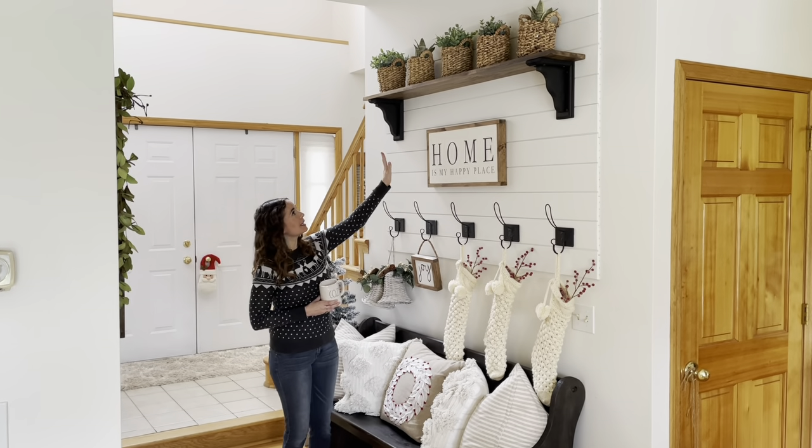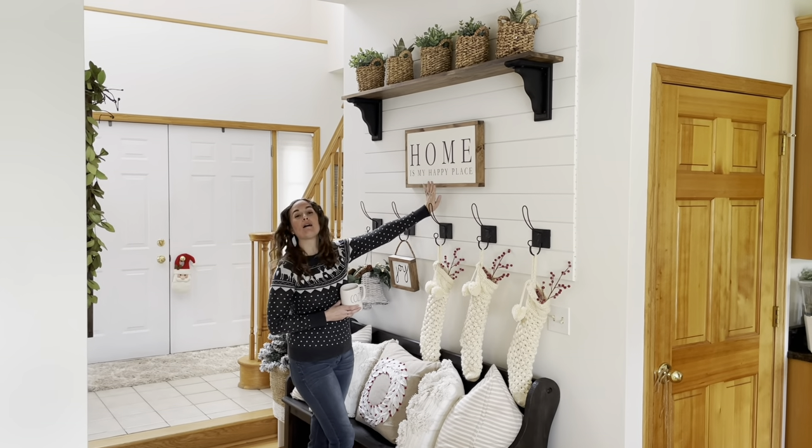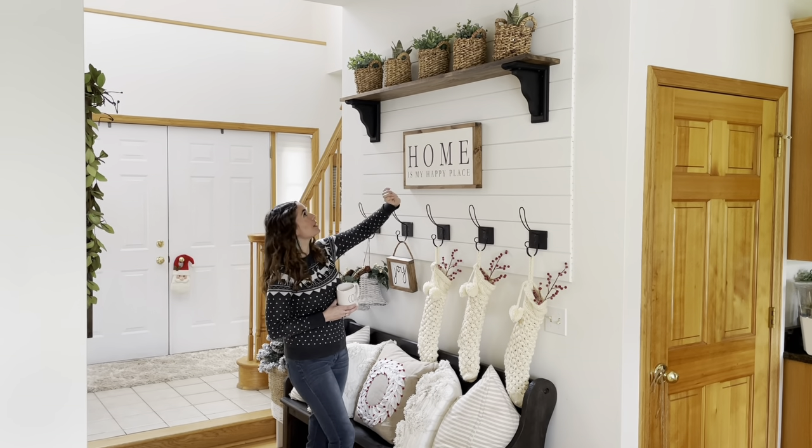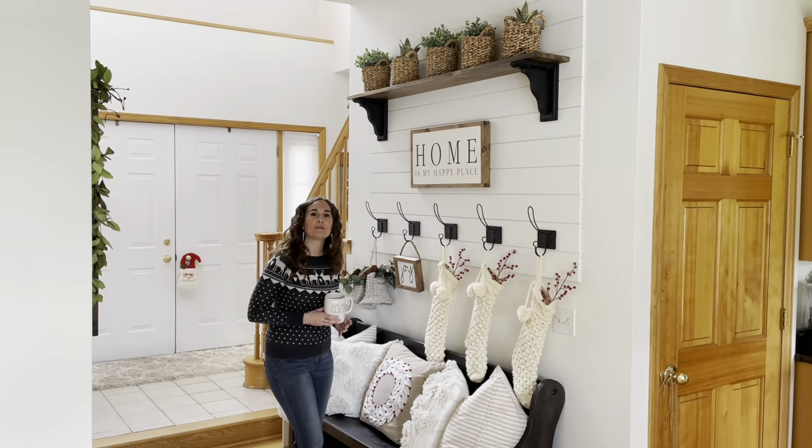Up there I kind of kept that pretty much the same. I have my 'home is my happy place' sign — I have that up all the time. That's from Charlie and Ella. And then up there, just the little woven baskets from Target with some greenery in them.